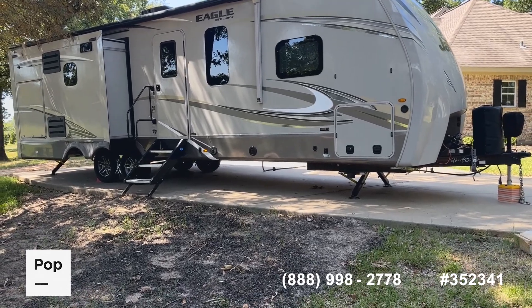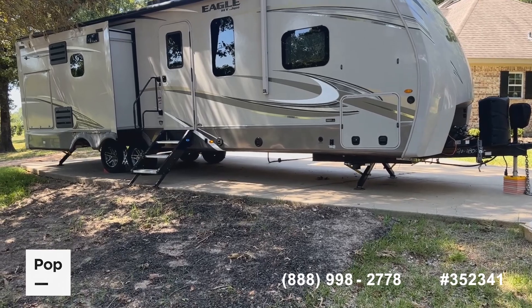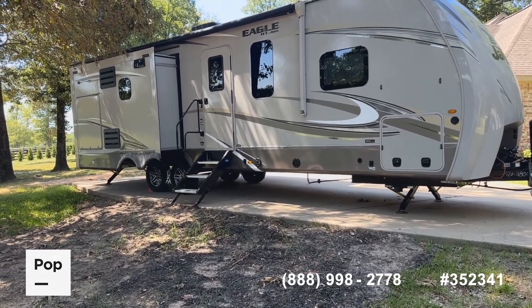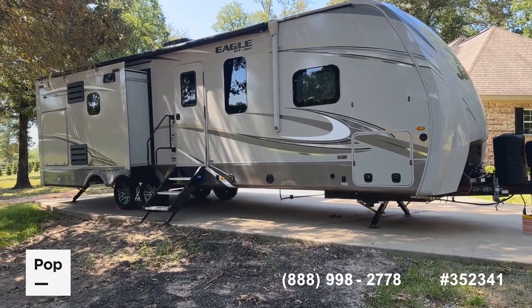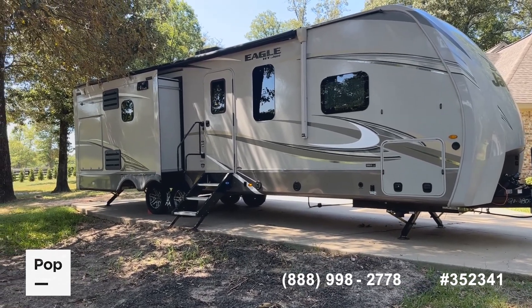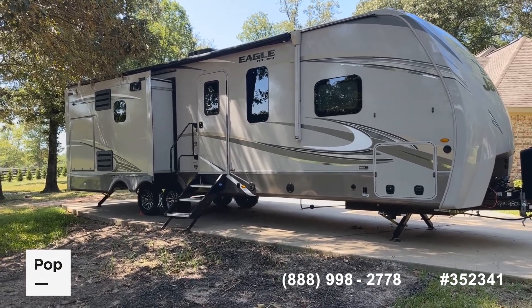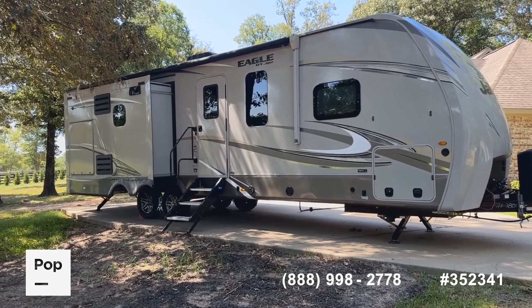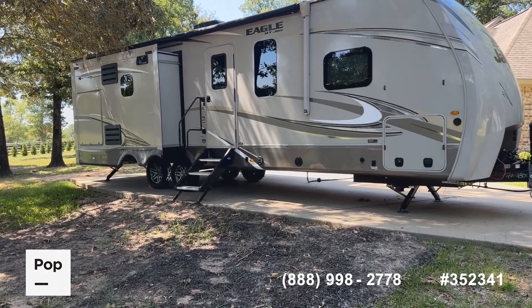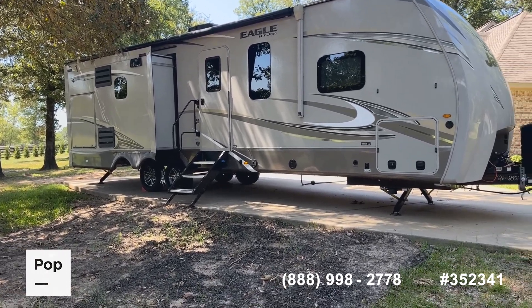This is a 2020 Jayco Eagle HT Series, model 280 RSOK — or RSOC. It's famous Jayco quality, 2020 model, just under 36 total feet at 35.9. It has a lot of great features, a fantastic floor plan, many amenities, and of course that Jayco quality.